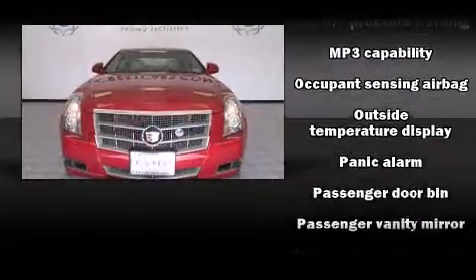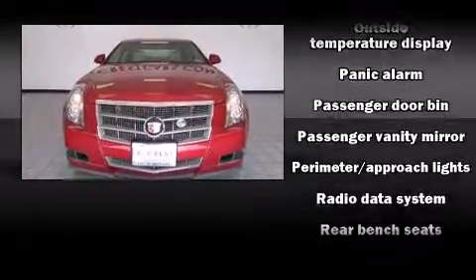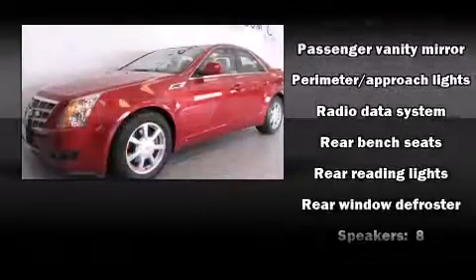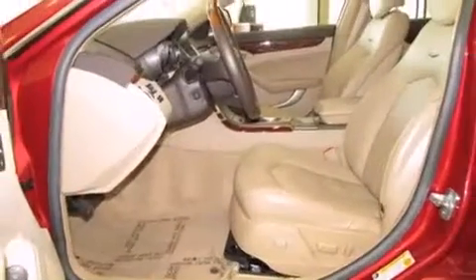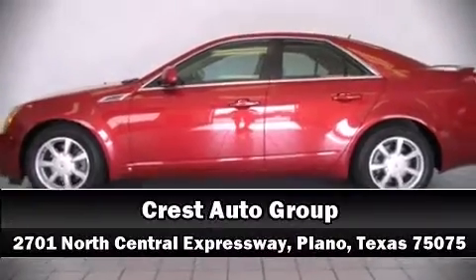One-touch window functionality, a trip computer, and more are also included. Take assurance in side curtain airbags providing head protection in the event of a severe collision. Stop by our dealership or give us a call for more information.